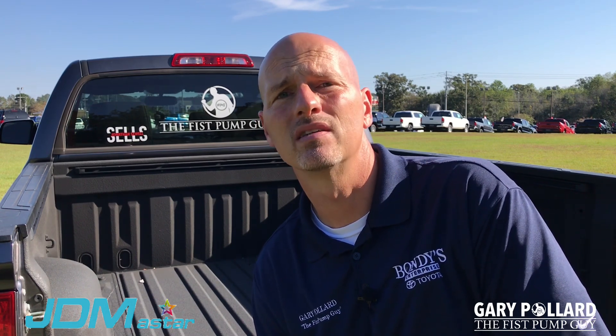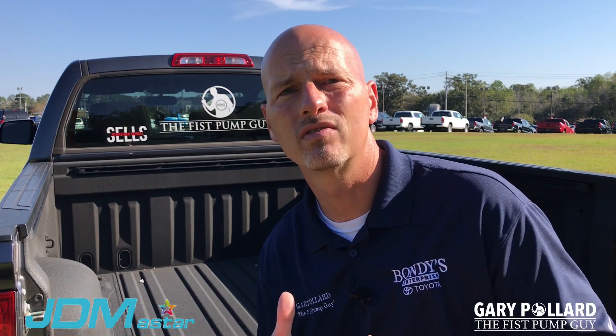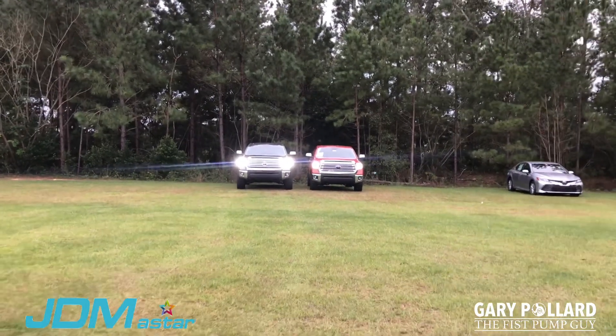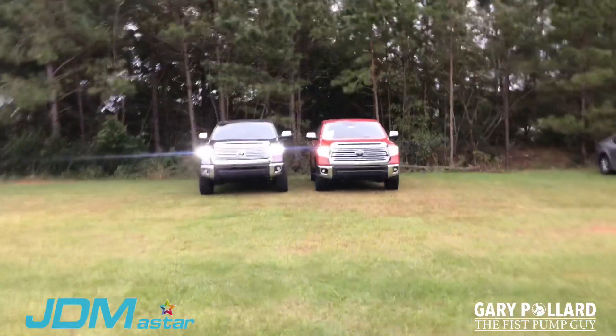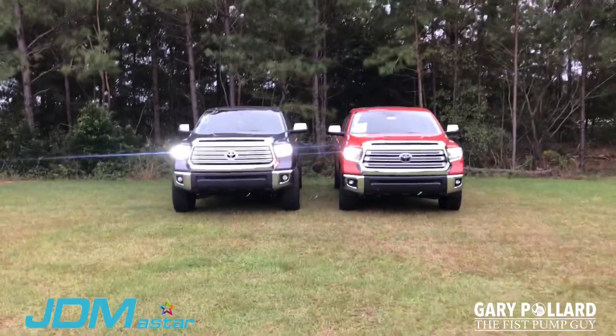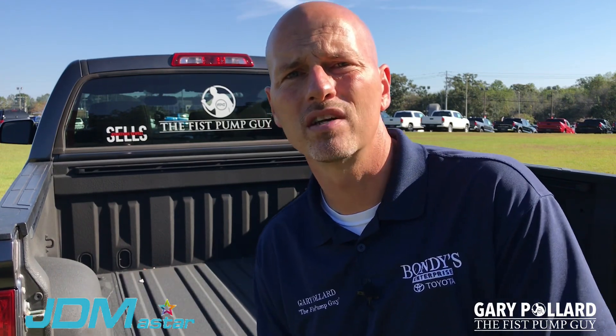I then compared these JDM A-Star LED lights to the ones on the 2019 Toyota Tundra Off-Road Limiteds. I did a side-by-side comparison even though it was still somewhat daylight. On the left you can see the JDM A-Star LED lights, and on the right the 2019 stock LED headlights. The JDM A-Stars appear to be quite a bit brighter. Overall, I would say these lights are quite impressive.